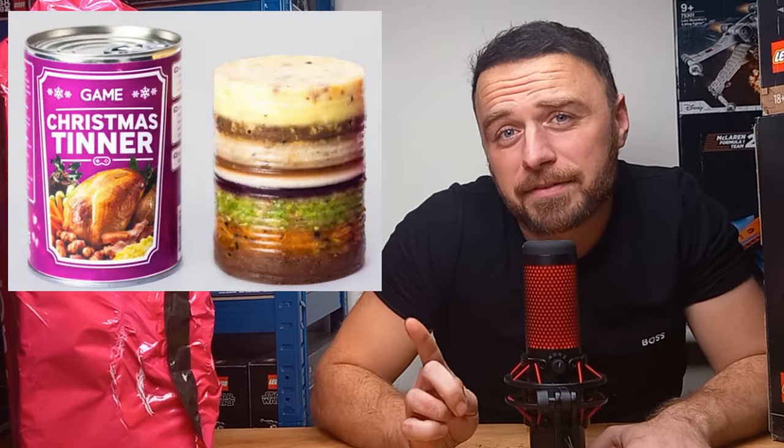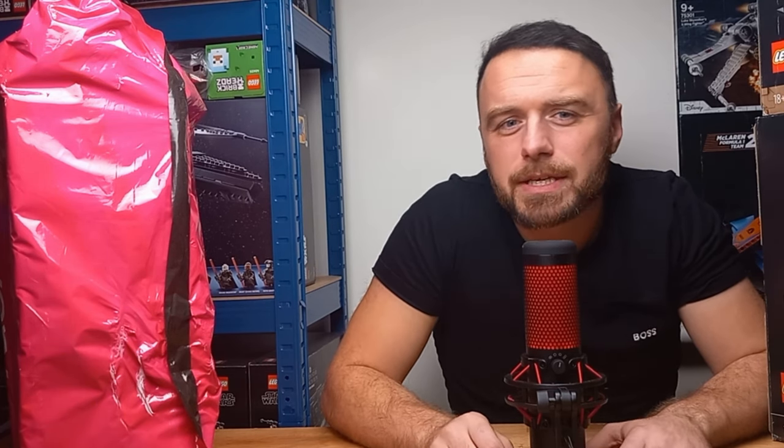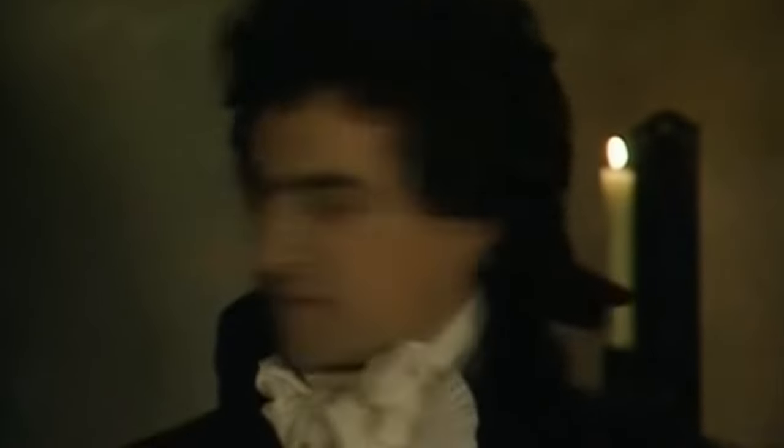Christmas is around the corner — I'm an idiot! In a last-ditch attempt to save Christmas and avoid eating Christmas dinner on my own, I really had to accelerate the plan to create a supplementary income rather than just buying and holding Lego sets while they retire. After doing some research and exploring opportunities, I've got a plan so cunning you could put a tail on it and call it a weasel.